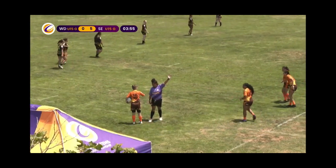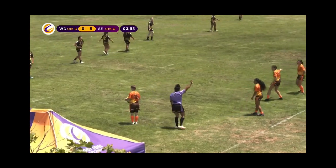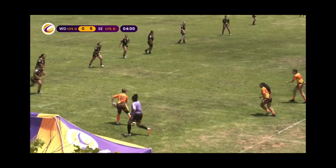Nice control by the scrum half. Scrum half, fly half, center, wing — anything she wants to do. Anything.